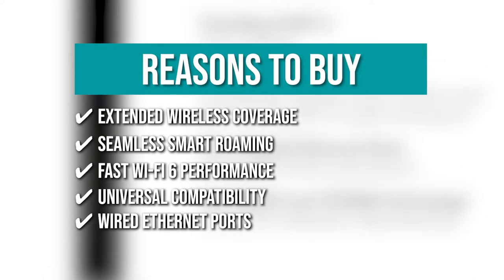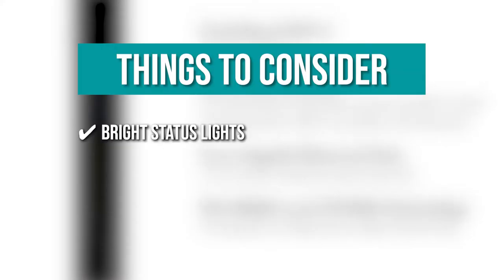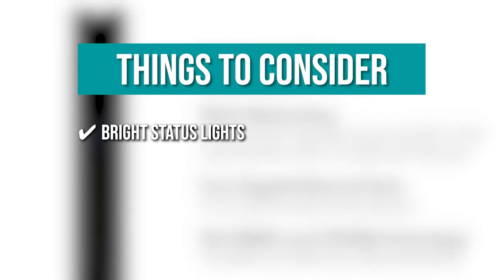Wired Ethernet Ports — you can simply plug in game consoles, streaming players, or other wired devices into the four 1-gigabyte ports for maximum speed. The thing you should know before you buy is bright status lights — the status lights may be too bright for some people, especially when the lights are turned off.